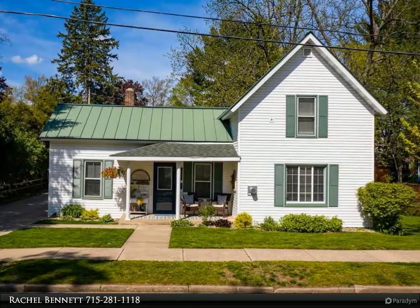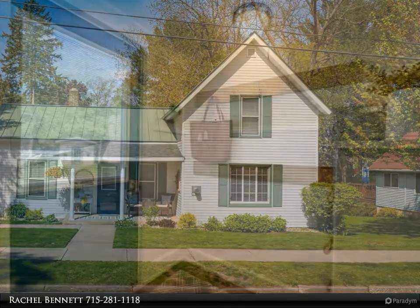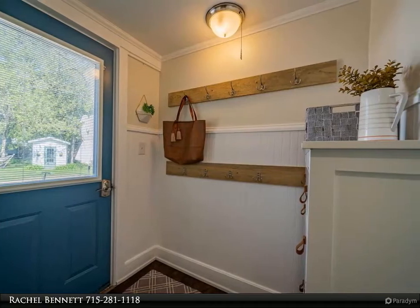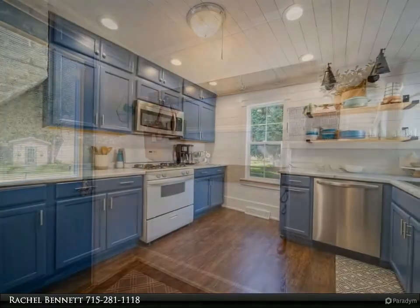A gas fireplace will warm you on a chilly day and adds a cozy ambience. Floors, paint, trim, and kitchen remodel are not the only items to note — there is a 24 by 36 detached garage with an extra heated workspace in back.